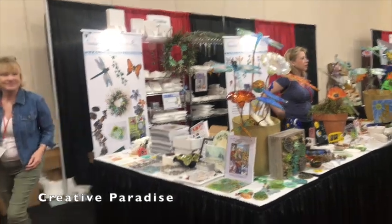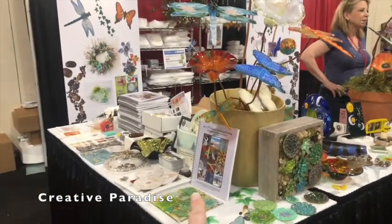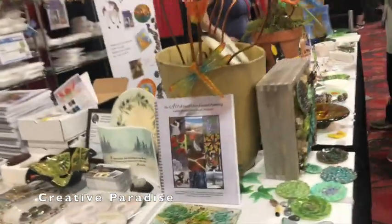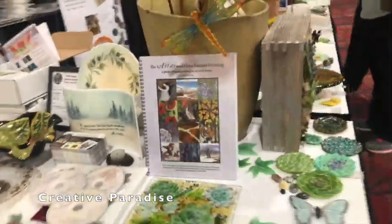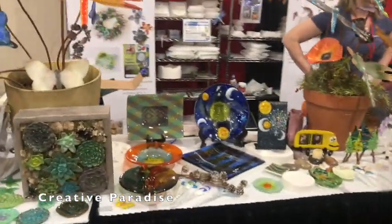This is the Creative Paradise booth. They have a lot of molds to pick from, they have books — including Mark Hopper's new book — and this is some of the molds they offer.